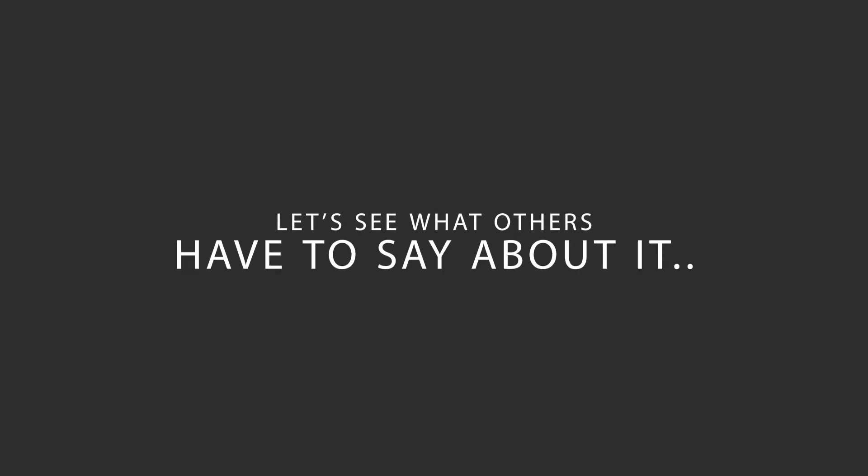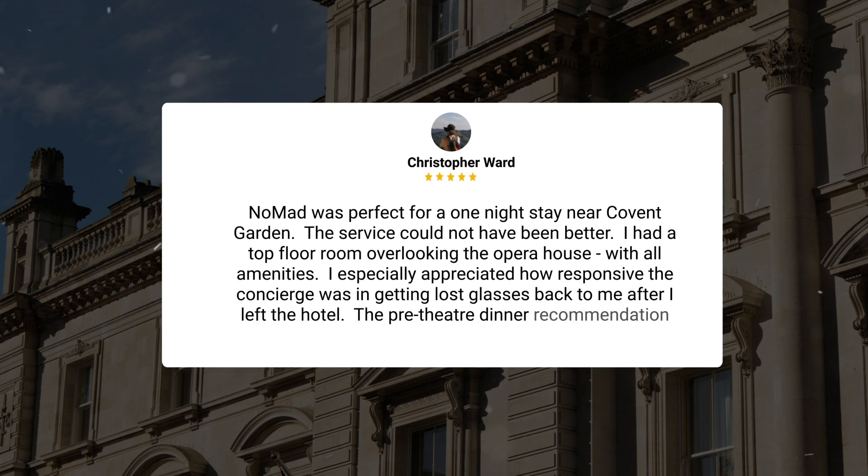Here's what other travelers have to say about this hotel. Nomad was perfect for a one-night stay near Covent Garden. The service could not have been better. I had a top-floor room overlooking the opera house, with all amenities. I especially appreciated how responsive the concierge was in getting lost glasses back to me after I left the hotel.